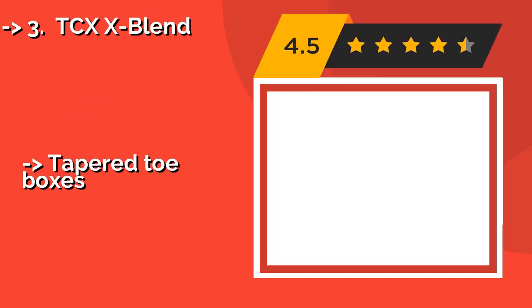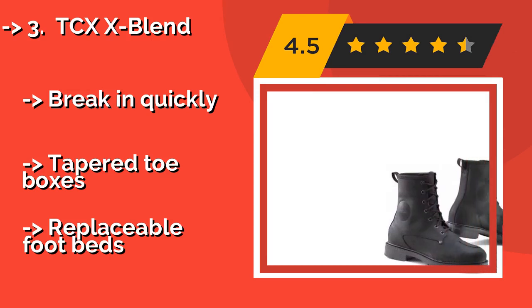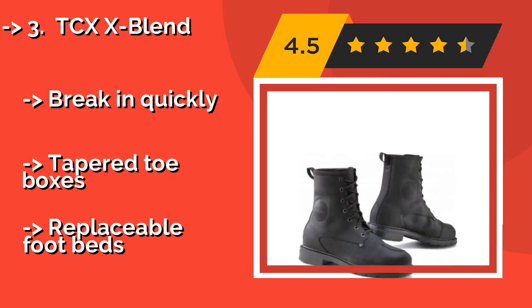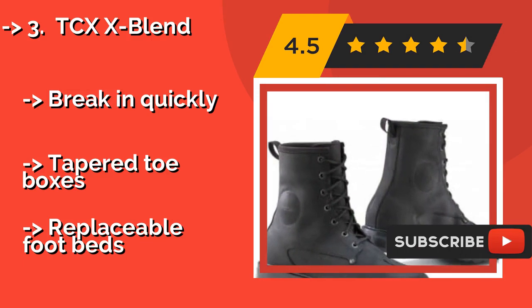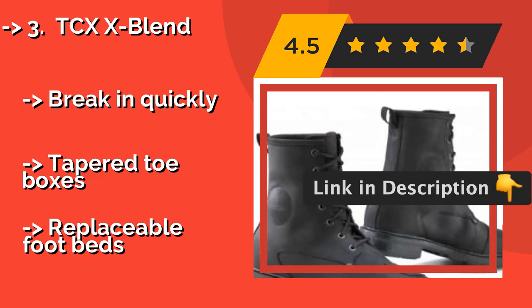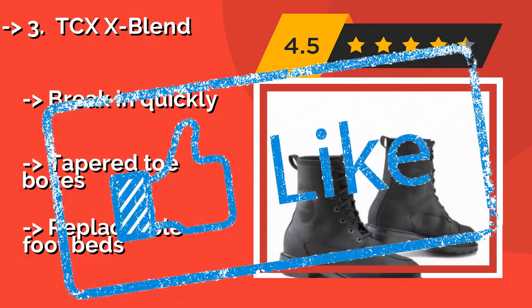Number 3: TCXX blend, approximately $185. The waterproof TCXX blend will keep your feet dry even in the pouring rain, and the vamp provides excellent protection for your ankles. The soles offer plenty of traction, so you'll be just as safe stepping off your bike in a monsoon as you are riding it. They break in quickly and feature tapered toe boxes, but have replaceable footbeds.